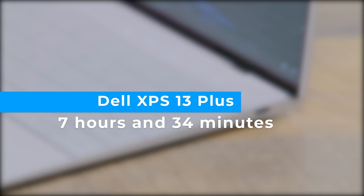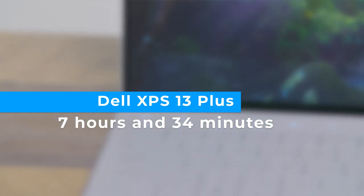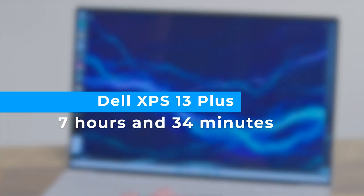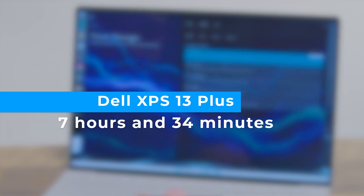By comparison, the MacBook Air M2 lasted 14 hours on our battery test — nearly double the OLED XPS 13 Plus — and the MacBook Pro M2 endured for over 18 hours. The good news is that the Dell XPS 13 Plus ships with a fast charger that promises to get you to 80% capacity in under an hour.